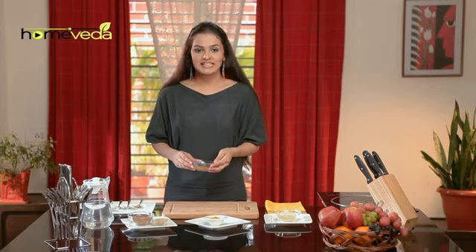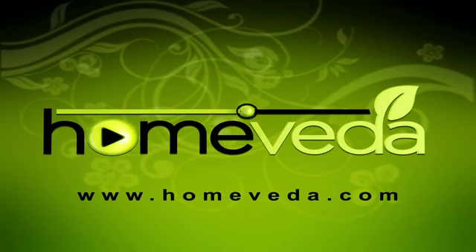Eat well and take care of yourself. For more such natural home remedies, visit www.homeveda.com.